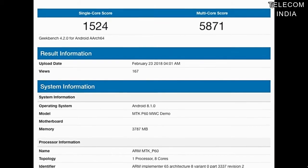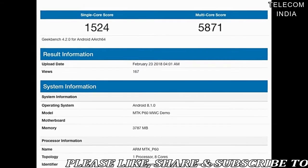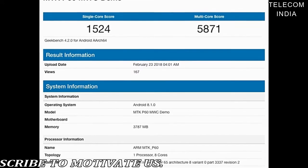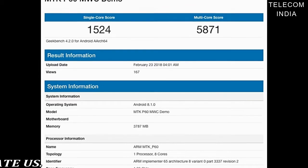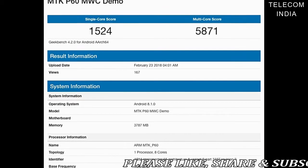The chipset also boasts a new Mali G72 MP3 GPU whose maximum clock speed is 800 MHz. On the whole, MediaTek promises a 70% boost in both CPU and GPU performance.